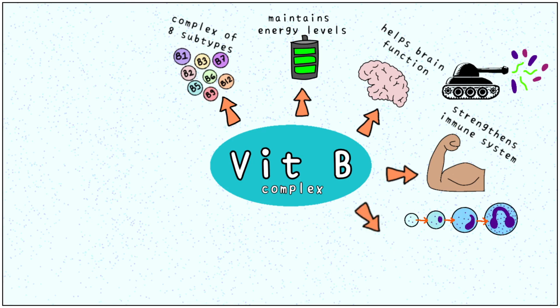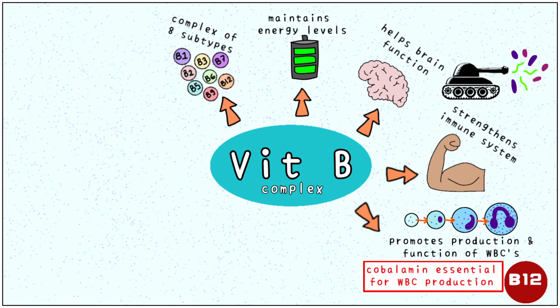Vitamin B promotes the production and function of our body's defenders — the white blood cells. In fact, it is impossible to produce white blood cells in the absence of vitamin B12 or cobalamin. Antibodies are like security guards: they identify the invaders and alert the body's attackers. Deficiency of vitamin B causes a decrease in the number of antibodies, making us more susceptible to infection.